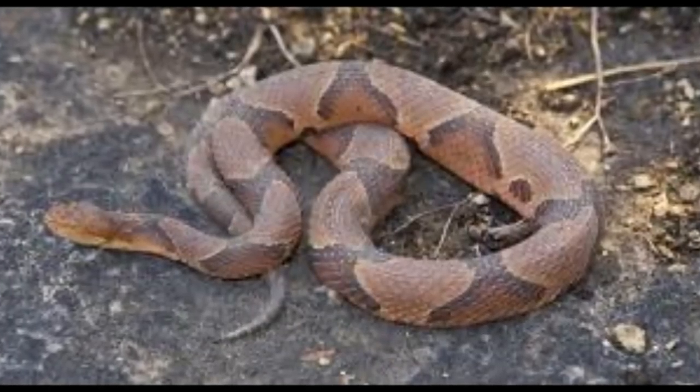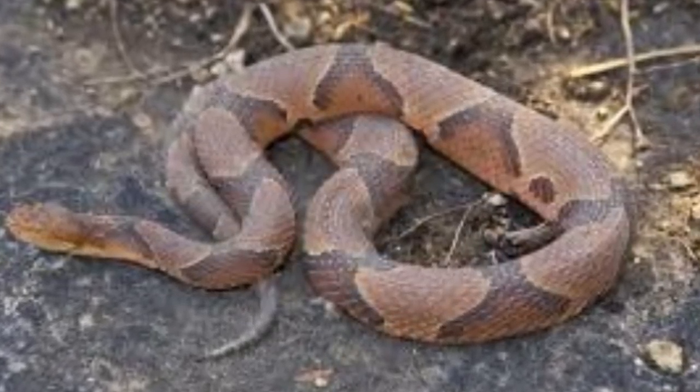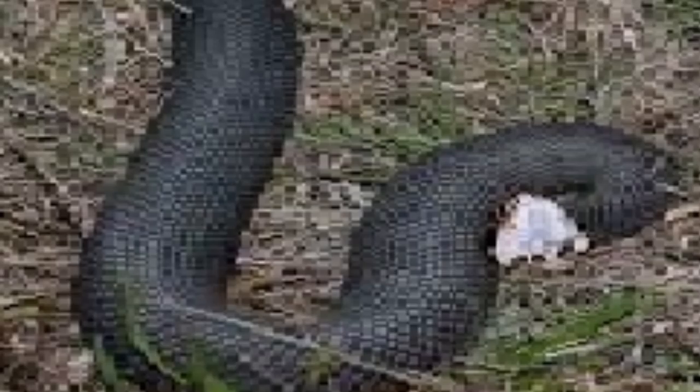I grew up with two poisonous snakes: the copperhead and the water moccasin, slash cottonmouth. Water moccasin and cottonmouth are the same thing. The cottonmouth is easily identifiable because when they open their mouth, you can see it's white. They're mostly black, sometimes they turn gray. I was really afraid of cottonmouths based on some of the stories I heard growing up.